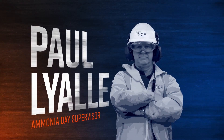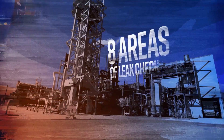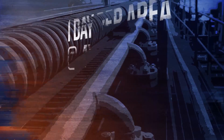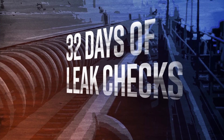Leak checks are critical to ensure that you contain gases. Finding small leaks as they develop enables us to catch these before it becomes a bigger issue. The ammonia plant has eight areas which we carry out leak checks on. It takes us around a day per area to check these, and we do these quarterly, so that takes us around 32 days per year.